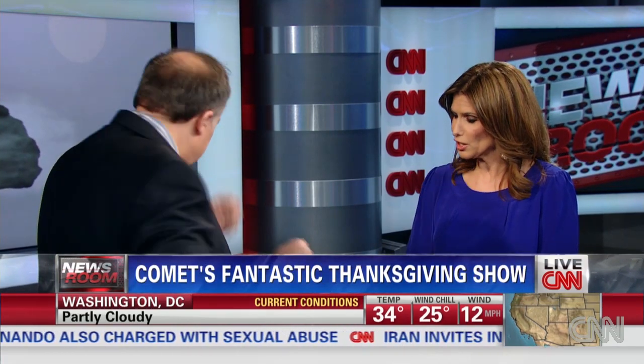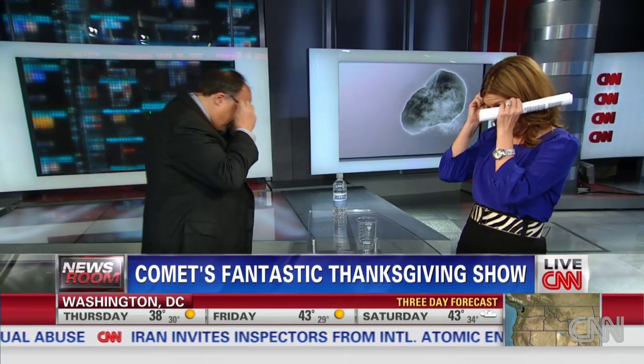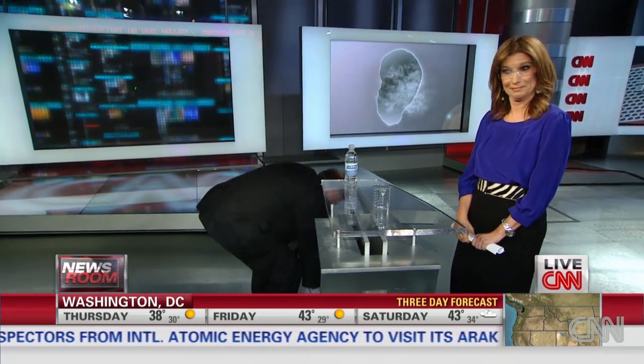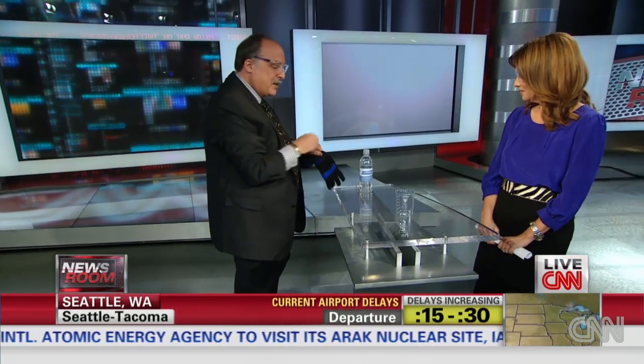They turn from a solid into a gas. And that's what you have in our demonstration here. Yes, let's do that. Put your goggles on — we're practicing safety here today. And I brought my best approximation of a comet this morning.